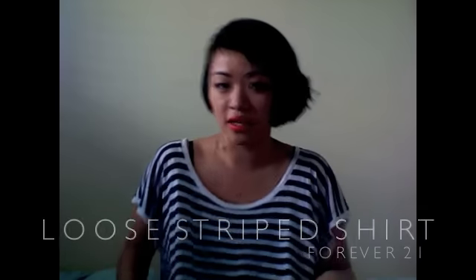For my lazy outfit, I'm actually wearing it right now because I'm feeling kind of lazy making these videos. It's a really loose horizontal striped tee that I got from Forever 21. I like it because it's just really loose and flowy — you can just fall asleep in it and then wake up the next day and function.